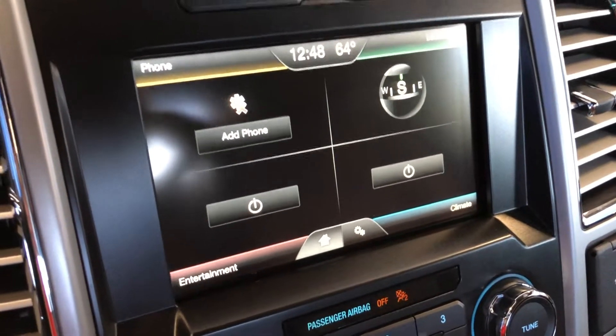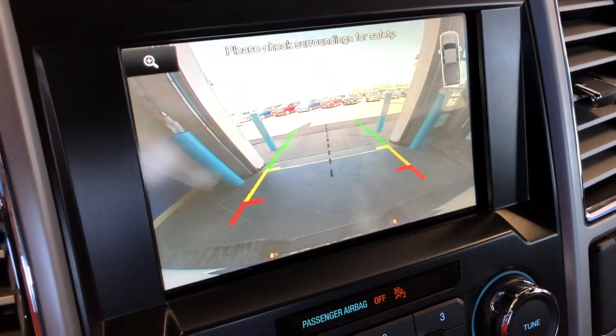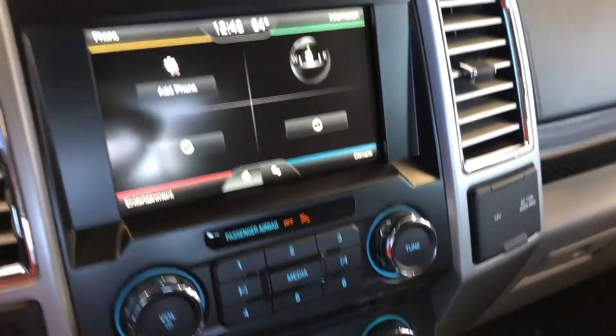Throwing it into reverse to show you guys that backup camera — there we go. That's useful for parking.